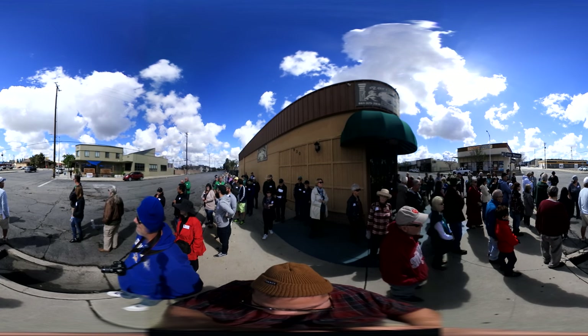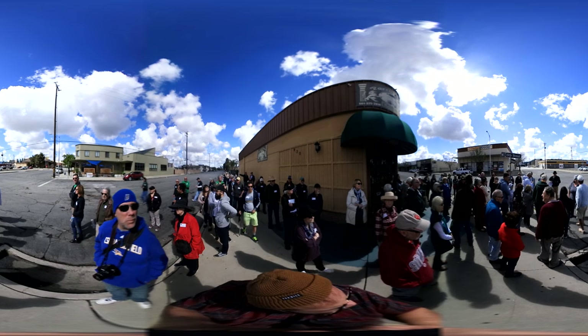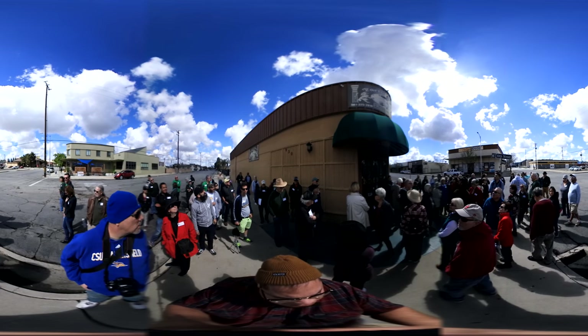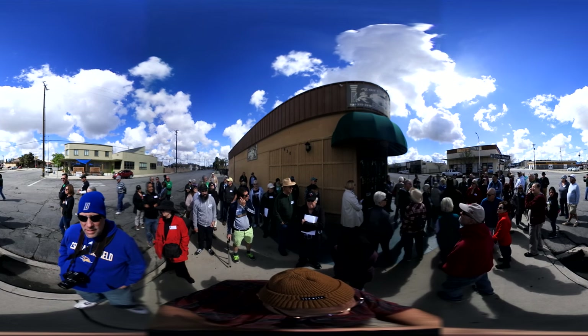A couple things. You are standing behind a building that was a standard paint building for years. It was built specifically for Standard Paints, and I think I have it opening in 1947.